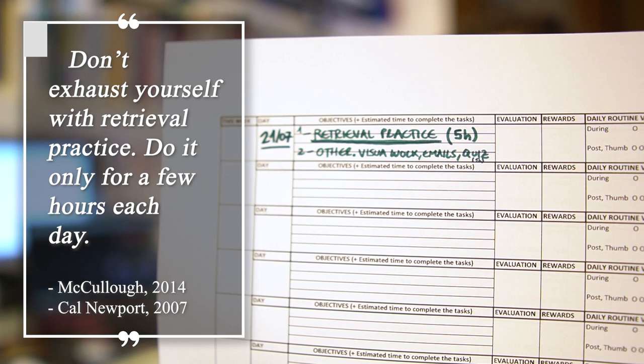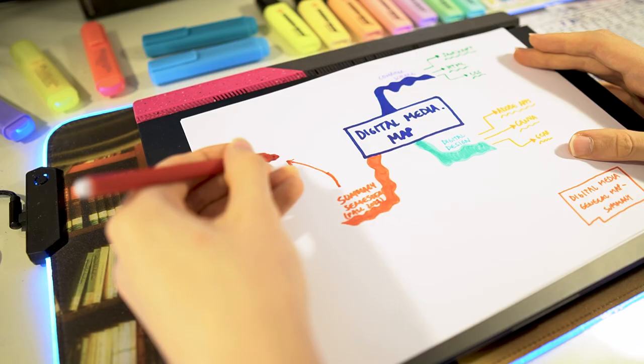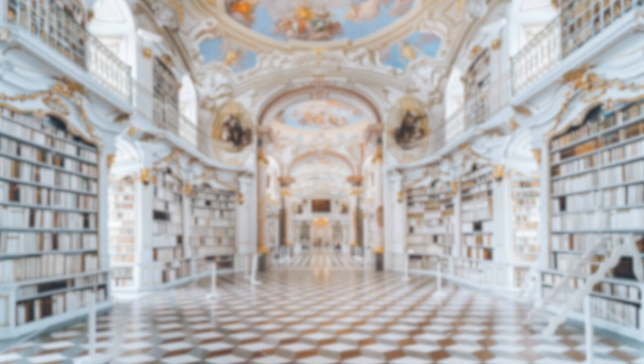Retrieval practice takes a lot of mental energy, so you want to do just a few hours each day. Usually I would set five hours at the very beginning of the day to do retrieval practice, and then move on to spend the next five to seven hours doing something else.